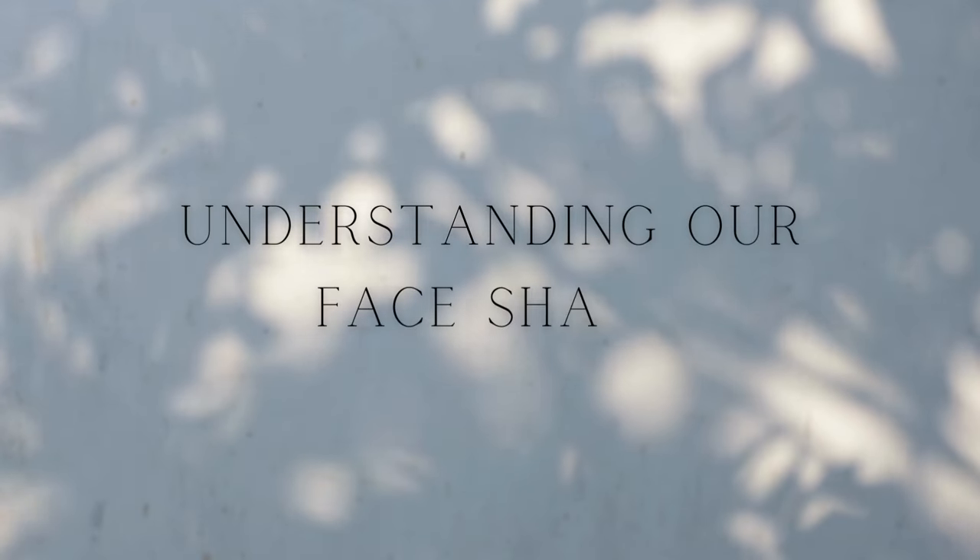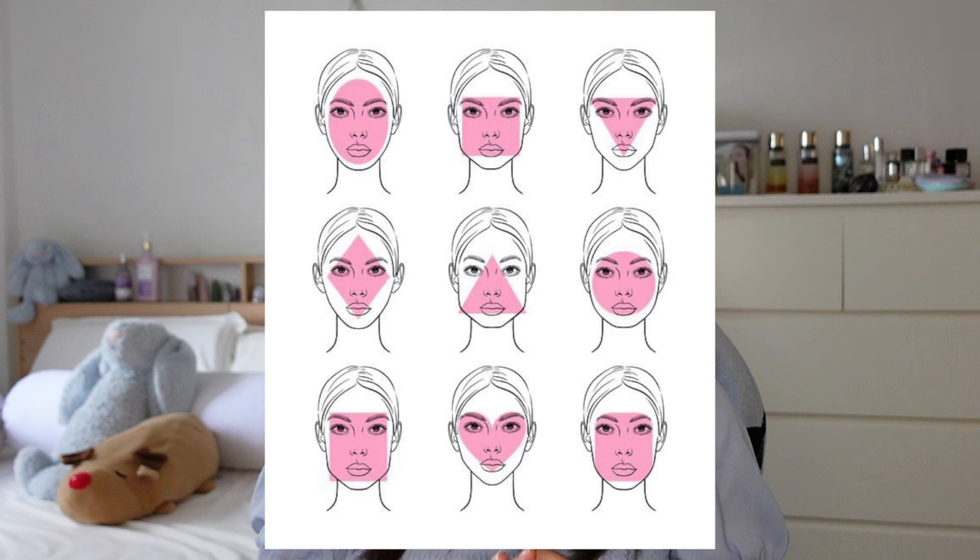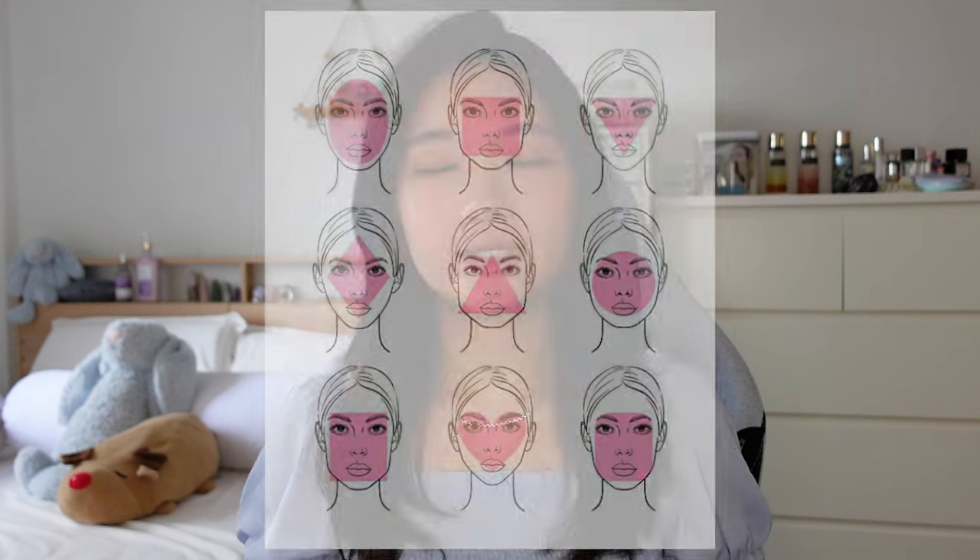Understanding our face shape. Before we start our makeup, we need to understand our face shape. Everybody has a different face shape. If you're not sure what kind of face shape you are, use this reference to identify your face shape, so it's easier for us to create our makeup later. And once that is done, we'll move on to skin prep.